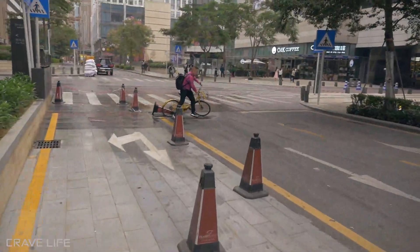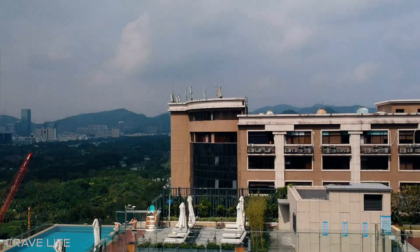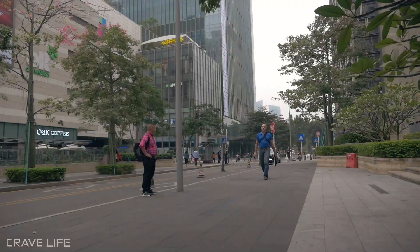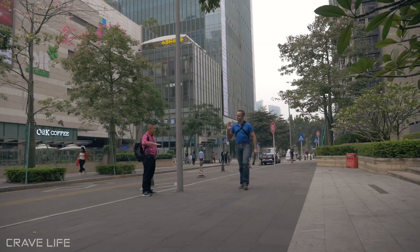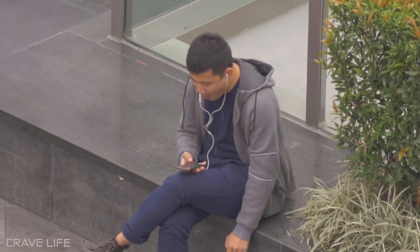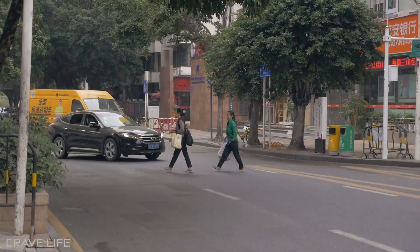All right, here it is — beautiful China, out for a breakfast run. I'm just going to head over to what's called Wachong Plaza. That's where I'm headed. Walking down the street, I'm seeing what appears to possibly be some food. It's really a city that never sleeps.